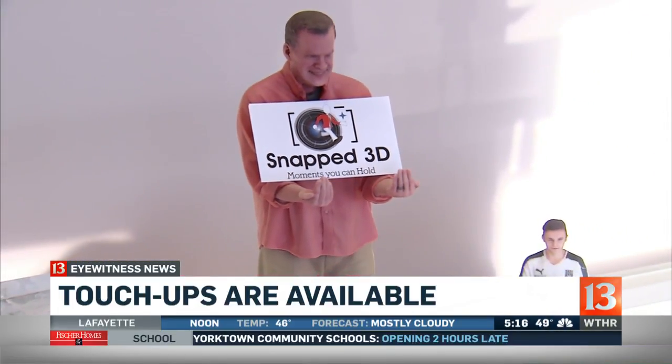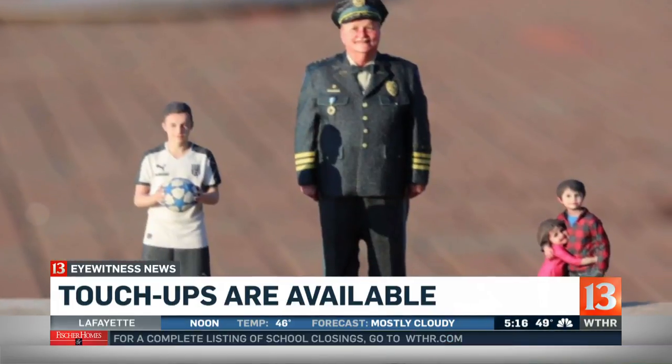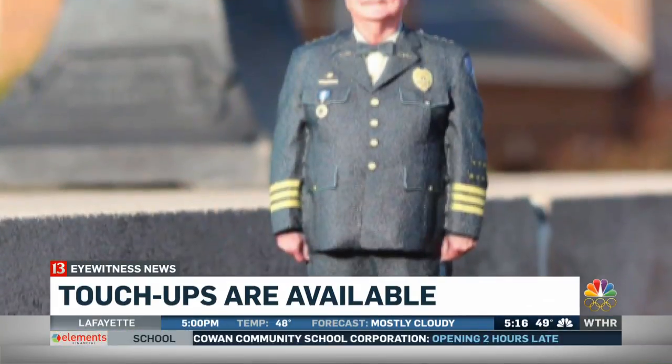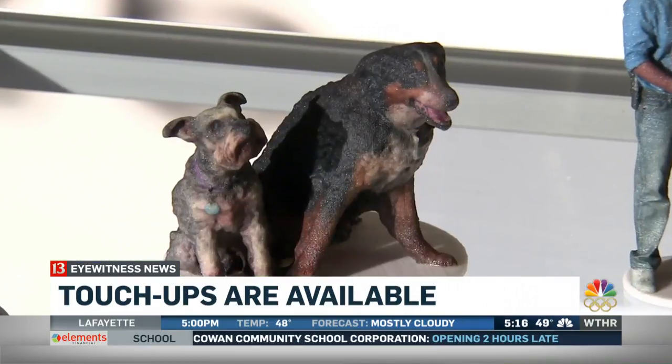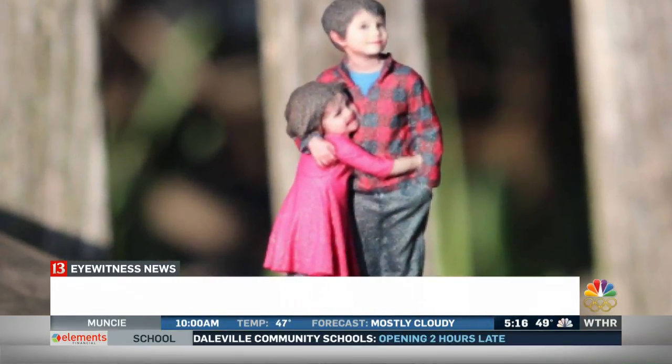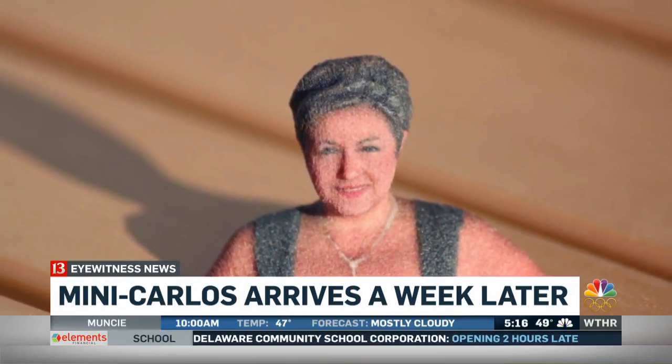So why do you need a 3D image of yourself? Wedding toppers, graduations, your team wins the tournament — get them all in, get their images done, put them on a trophy. People want to have their dogs done, their cats done. Grandchildren with grandma and grandpa. Anything you'd want a picture for, it would translate to this as well.